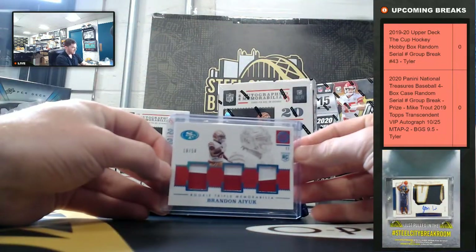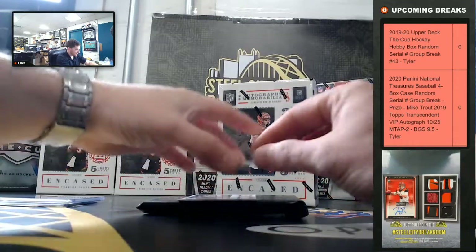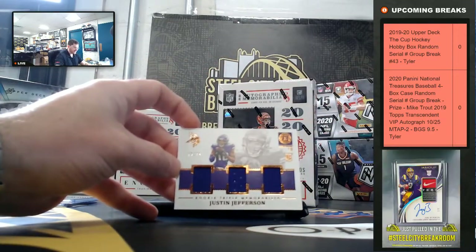Nice triple patch. Justin Jefferson, 16 of 75.